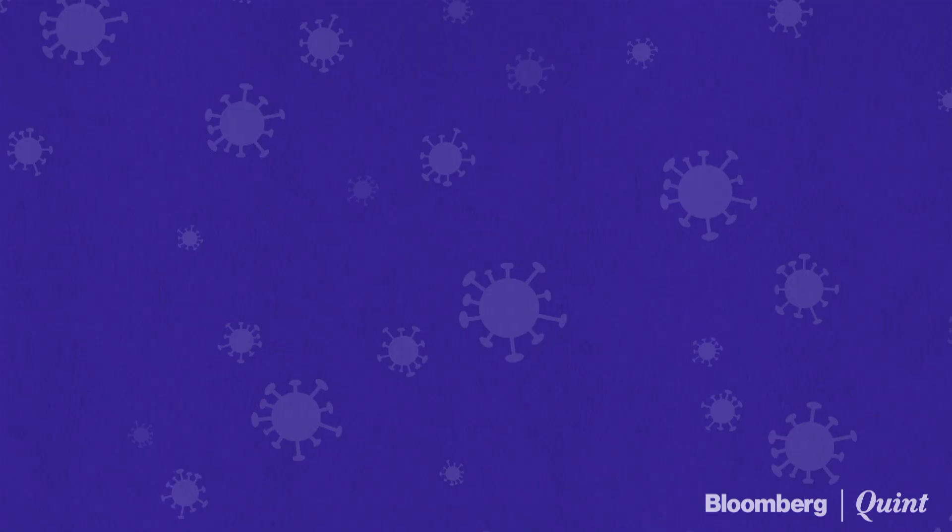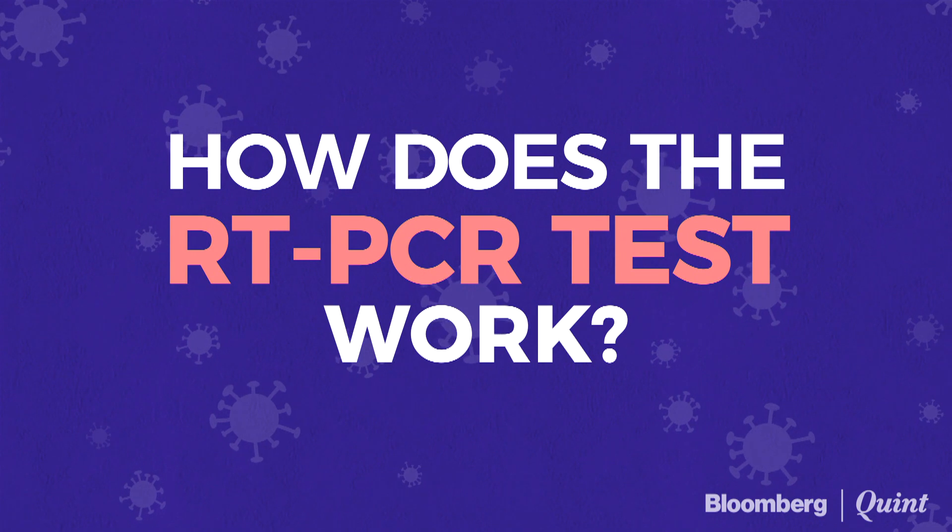Most medical facilities, be it government institutions or private laboratories, are using these tests to detect the COVID-19 virus. So how does an RT-PCR test actually work?